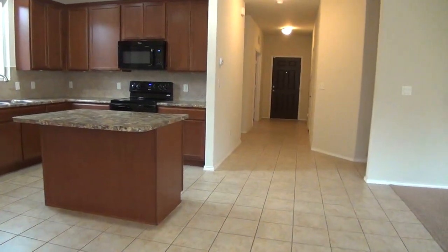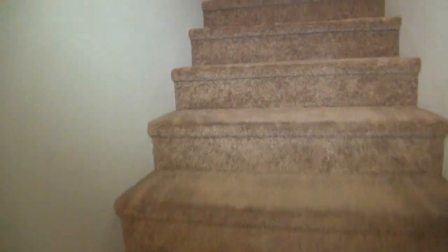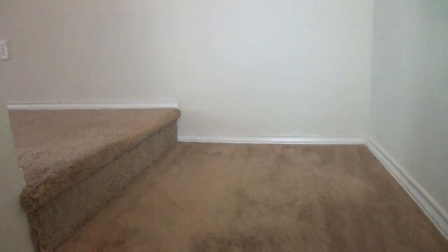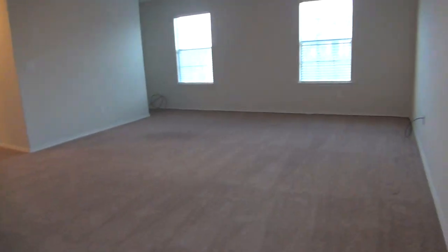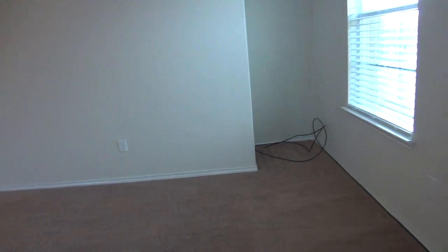Let's now check the bedrooms, game room, and laundry room upstairs. On top of the stairs, to my left, you will see the 20 by 16 game room — it's pretty huge — and you have tray ceilings here. This game room has a corner where you can store cabinets or drawers for game consoles.